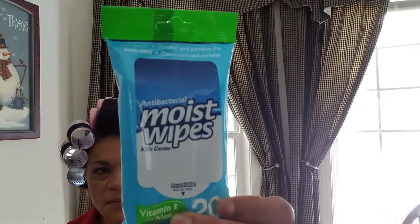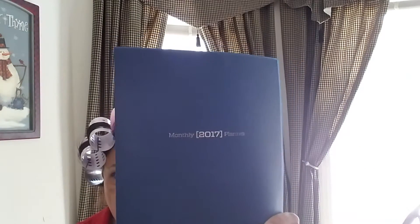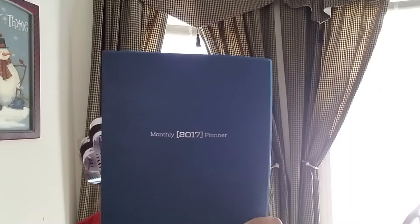And I got these moist wipes — 20 in a pack. I'm going to use them for something I have electronic. And then I picked up a 2017 monthly planner. It's already a week or so into January, but I'll try to use it at least until February.